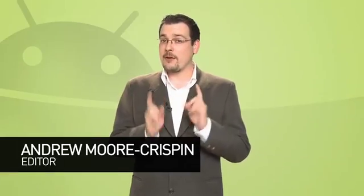Welcome to Android Weekly on Butterscotch.com, the show that brings you all the Android news that matters to you, or at least to me. I'm Andrew Moore Crispin.